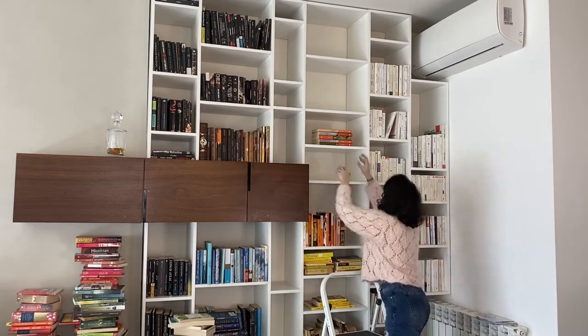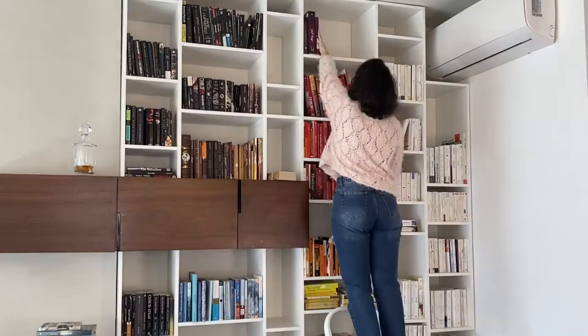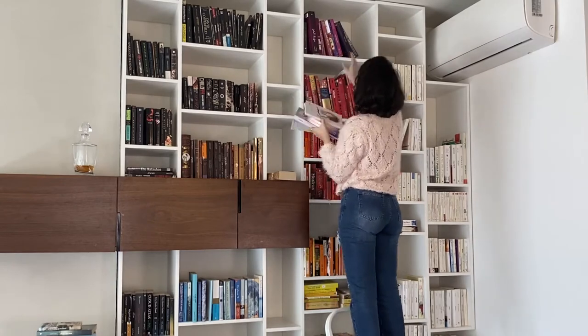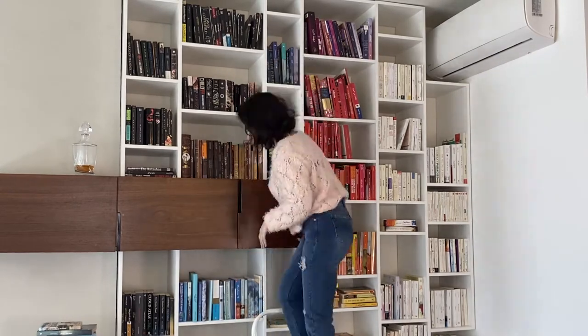I managed to link white books to black ones, moving from white to beige, yellow, then orange, red to purple, to blue, green, brown, and finally getting to black. Then I pushed all books five centimeters away from the edge of the shelf.